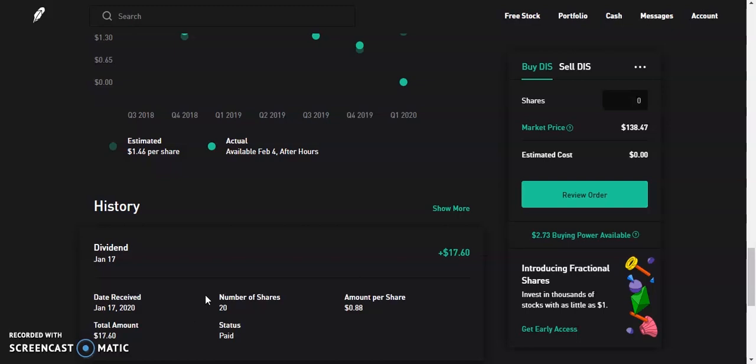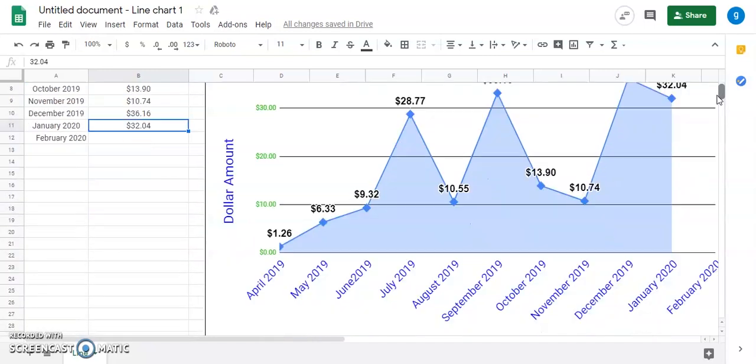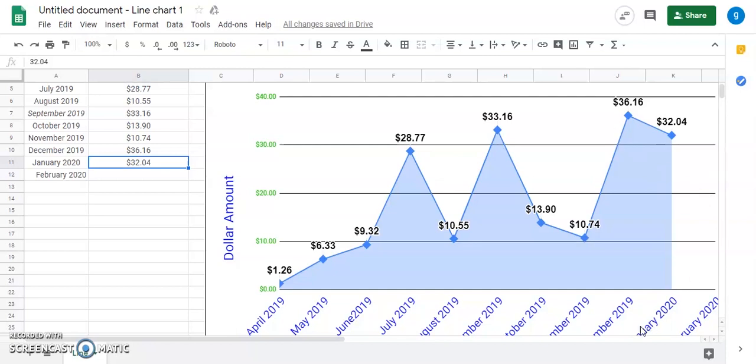Let's add it all up. Here's my spreadsheet for my passive income — the total comes out to be $32.04. Looking at the chart, January 2020 was one of my top three payouts so far. We had a very nice December and now a very nice January. I hope to continue this trend into February, March, April, May, and keep receiving more dividend income every month, adding to the portfolio so I receive more and more — trending up from the lower $6, $9, $10 months to about $20 every month.